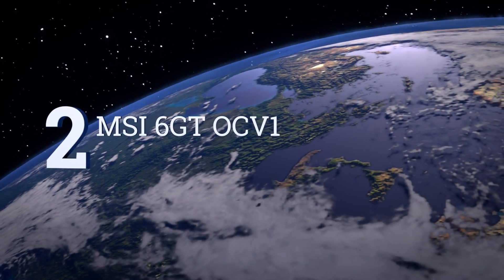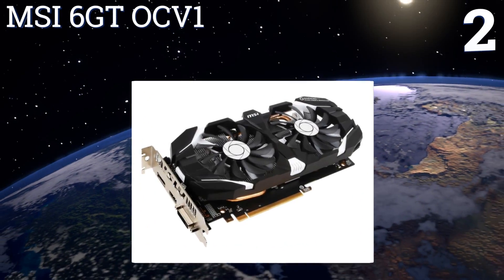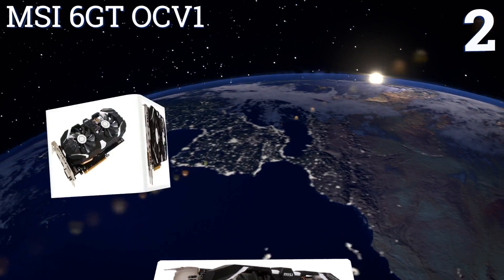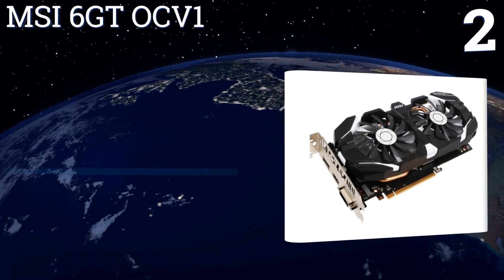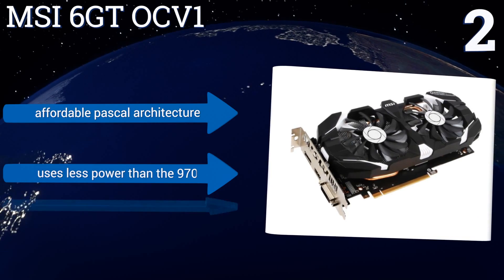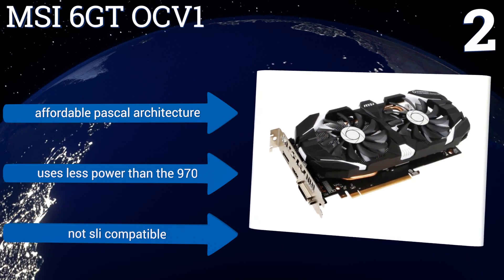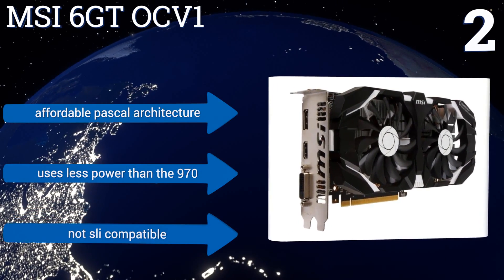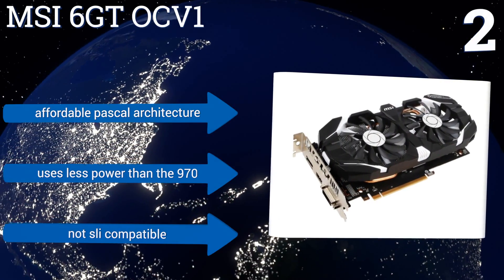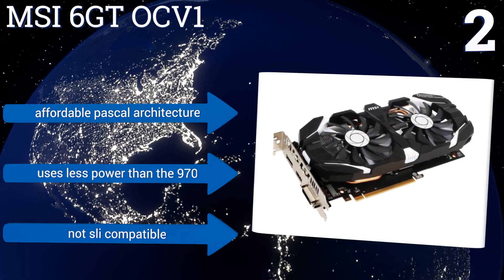At number 2, for the money, it's hard to beat the 6GB NVIDIA 1060 GPU, and the model we recommend is the MSI GTX 1060 6GT OCV-1. It's extremely affordable, uses very little power, and offers a slight performance boost over standard 1060-based cards, thanks to a higher clock speed. It boasts affordable Pascal architecture and uses less power than the 970, though it's not SLI compatible.